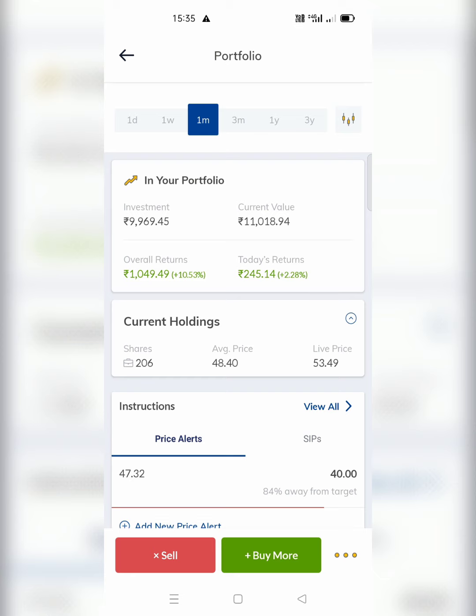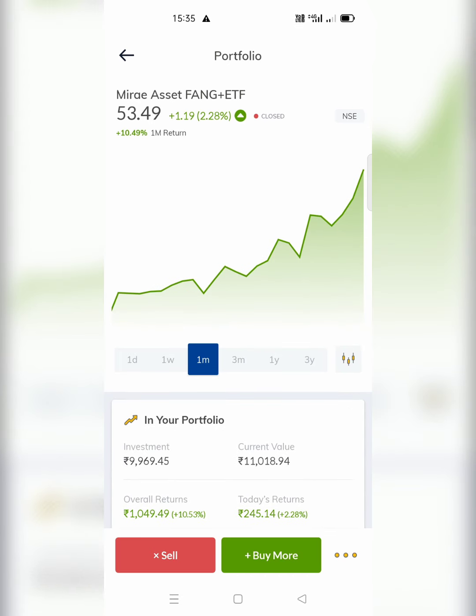Those of you who have invested have got a fair and good return. Many of you have been asking me when you should withdraw — it is not time to withdraw, because this is an international ETF with 10 strong stocks with strong fundamentals. My suggestion is to stay invested in this ETF for at least one year. My expectation and prediction is that it will give you at least 45–50% return in one year.